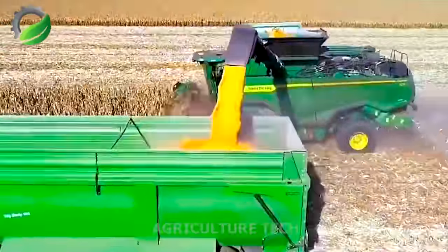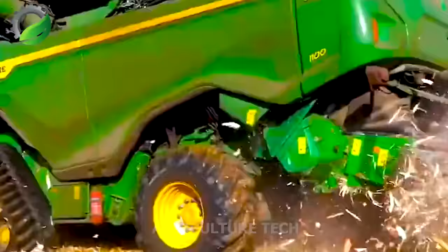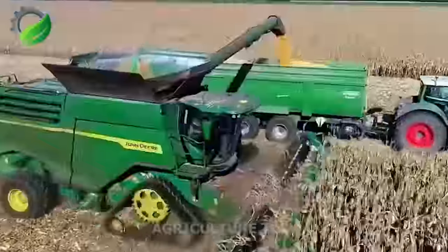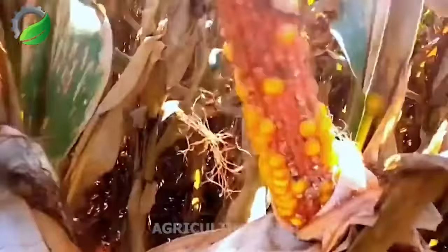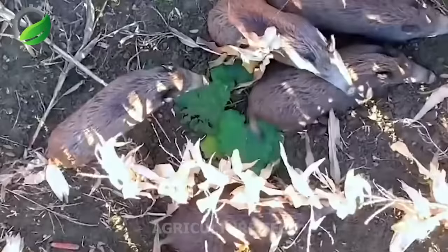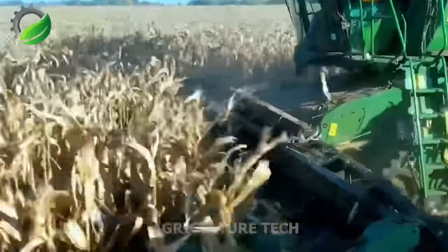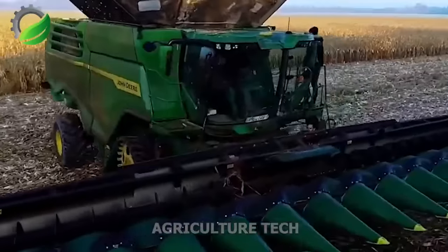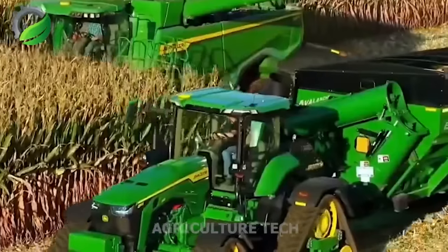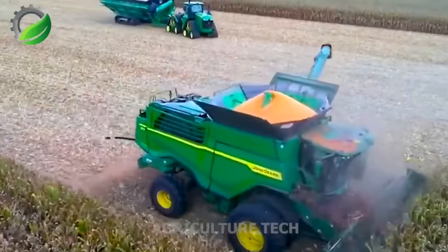The John Deere X9 Combine Harvester is an advanced agricultural machine designed for efficient corn harvesting. The head of the X9, equipped with sharp blades, effectively cuts the corn stalks at the base, and the large header width allows for smooth and continuous cutting, maximizing productivity. Inside the combine, the threshing system separates the corn kernels from the husks and cobs using a combination of rotating cylinders. The X9 is also equipped with a residue management system that efficiently distributes the remaining stalks, husks and cobs back to the field, enhancing soil fertility and reducing waste.